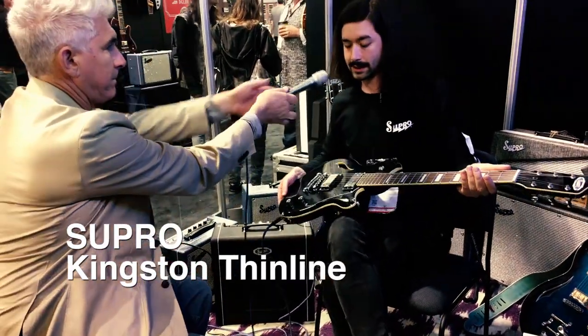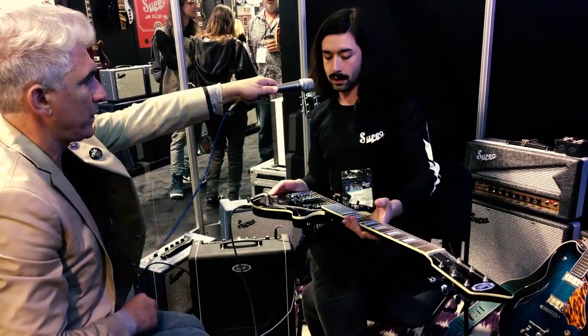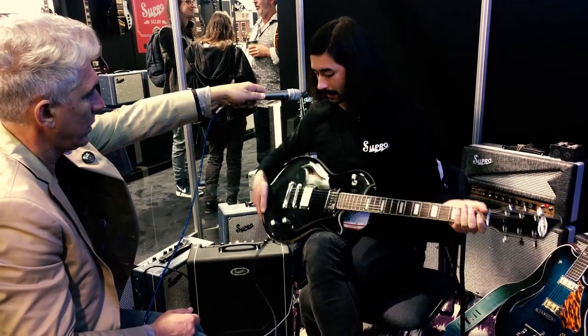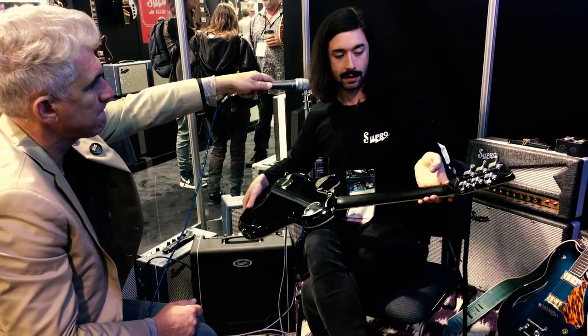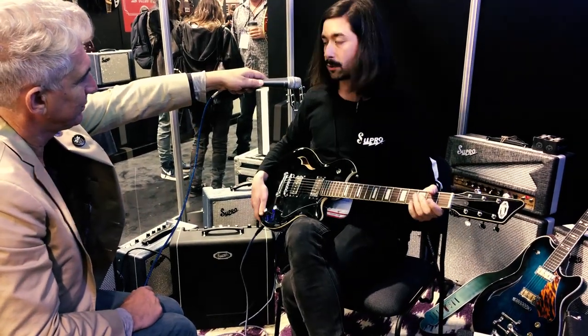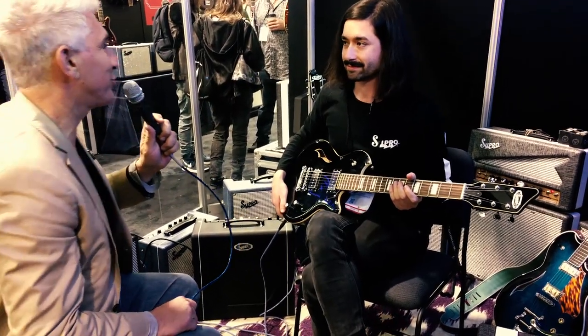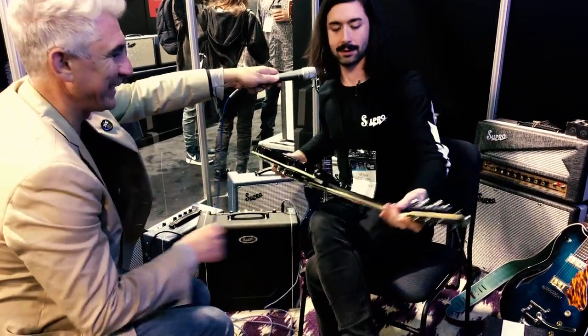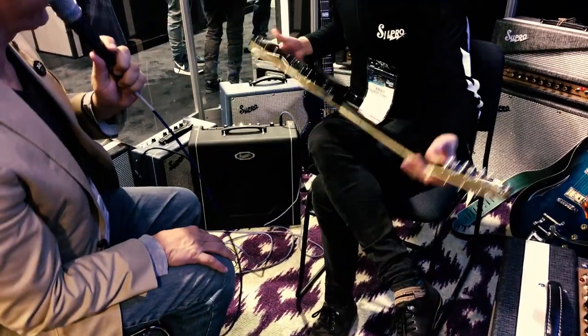Sure. So this is the Kingston Thin Line. This is our first semi-hollow Supro. In here we've got the Super Alnico pickups — these are real hot single coils. Satin finish neck, 24.75-inch scale. These guys are real versatile instruments. I've never seen anybody do a satin neck like that — can you show the camera one more time? That's sweet.